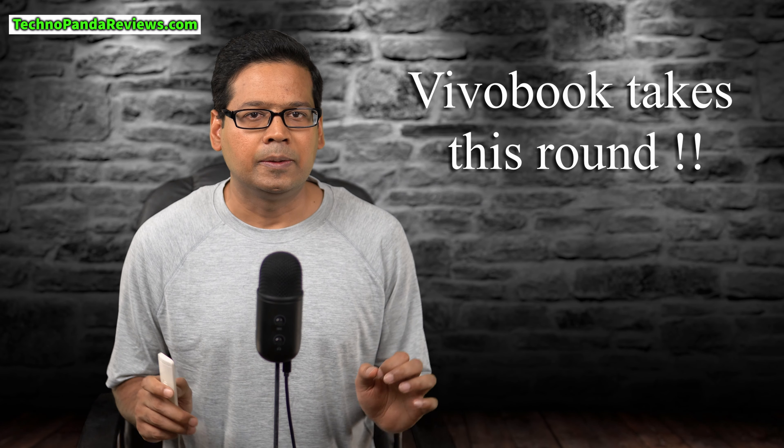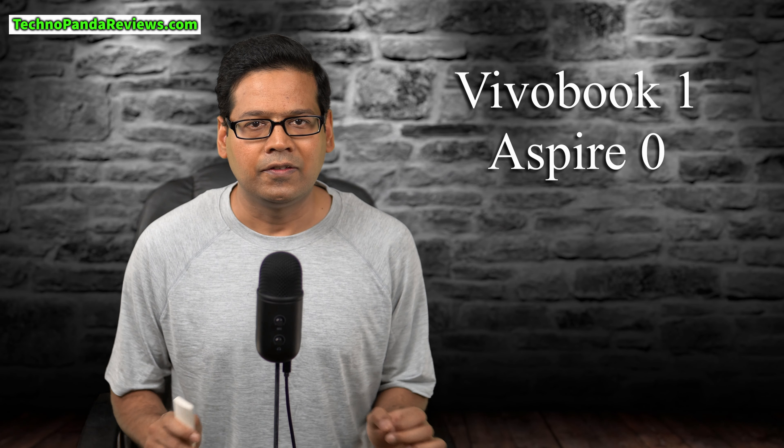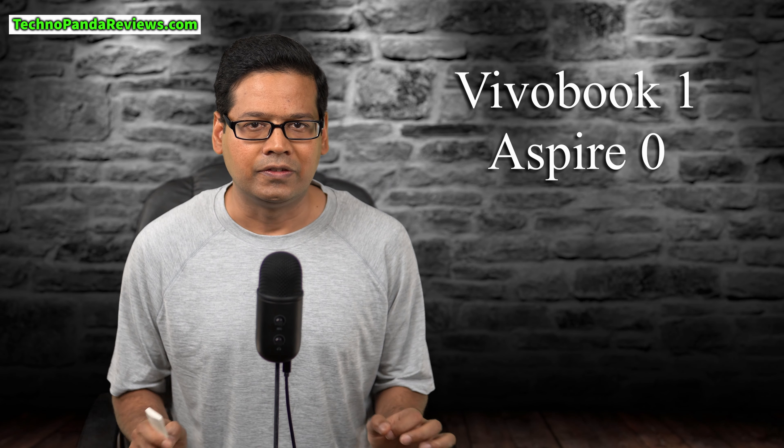So this is a close round, but I will go with VivoBook 15 and declare it the winner. The main reason is that this laptop feels more hefty and solid in my hands and I like its faux anodized aluminum finish. With this win, VivoBook 15 takes the lead — score now reads 1-0 in favor of Asus VivoBook 15.